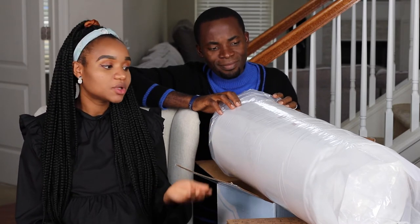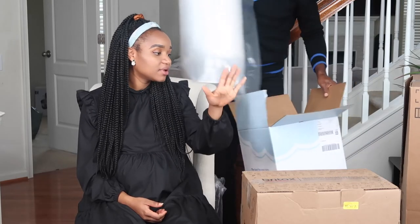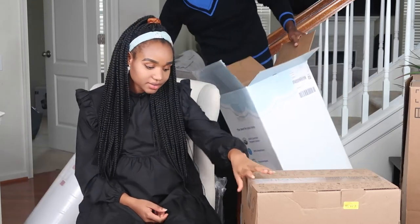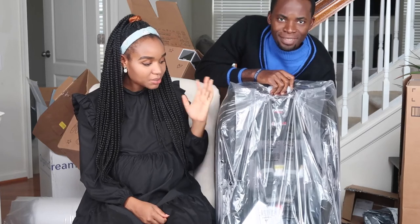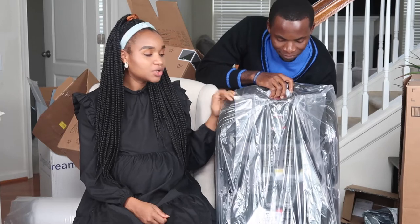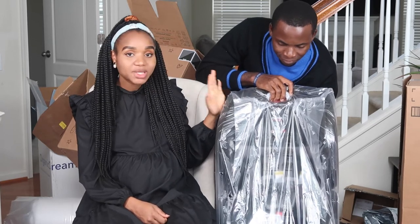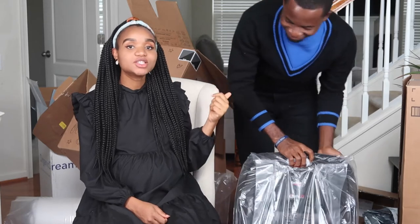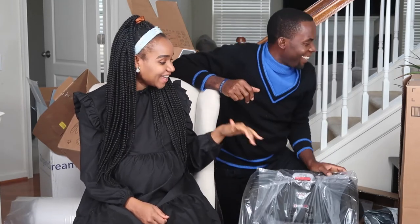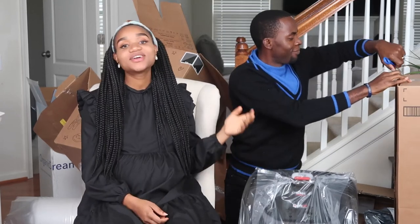We have this car seat — we went with a Britax car seat after doing a little bit of research. We'll be linking this product in the description box below. We're going to be installing it in the car sometime this week or next — but it will definitely be installed before we go to the hospital.